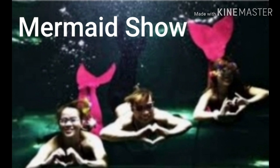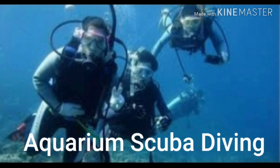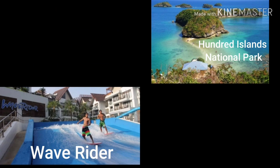There, you can watch the mermaid show twice a day. You can also check out other exciting activities such as the Aquarium Ocean Walk, the Aquarium Scuba Diving, and the Helmet Diving. Don't miss the Wave Pool with artificial waves and the Wave Rider in this hotel.